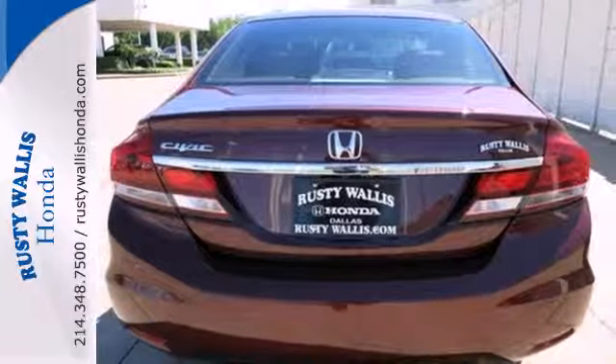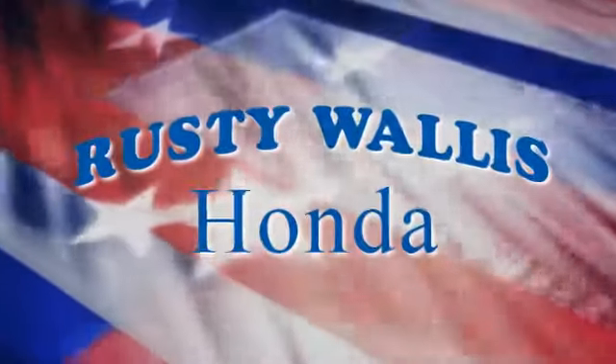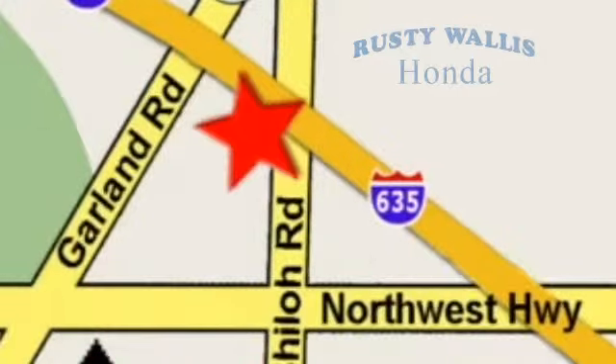Drive yours home today. At Rusty Wallace Honda, our primary goal is to satisfy our customers. Stop in today — we're easy to find, just off I-635 at Shiloh Road.